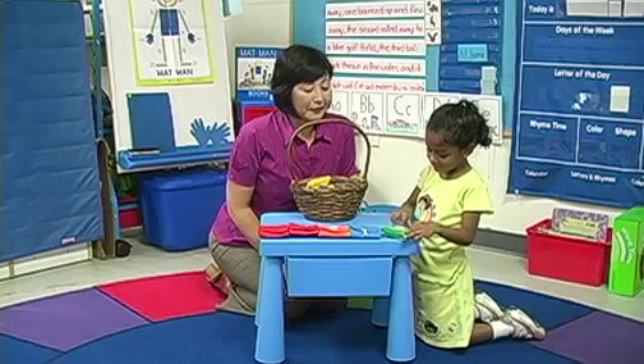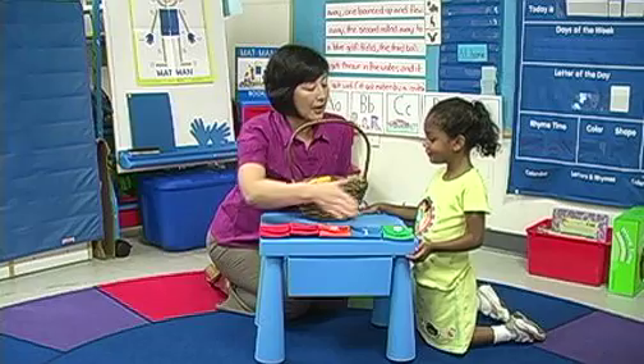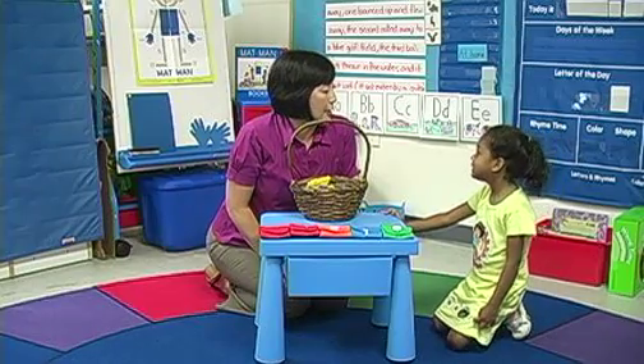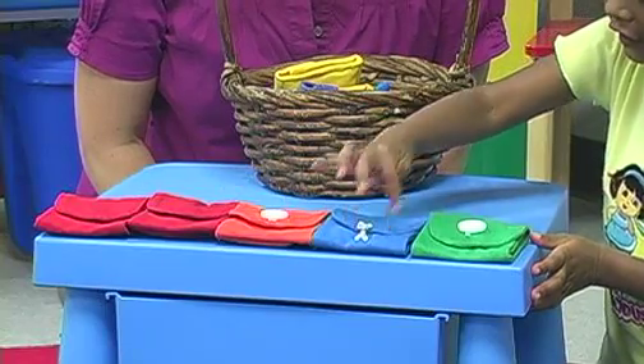What would you like? Very nice. Did we get all the way across the table? Yeah, we did. Now, how do we find out how many are on the table? One, two, three, four.